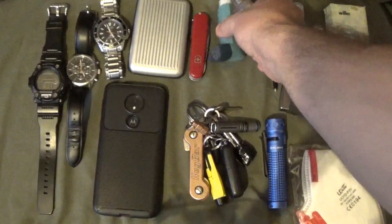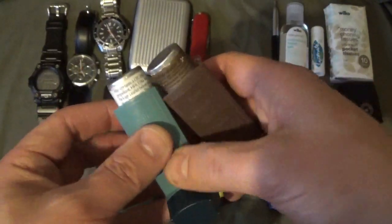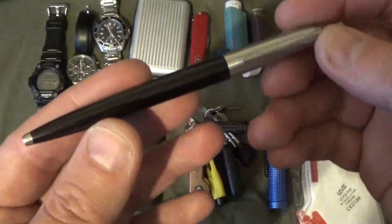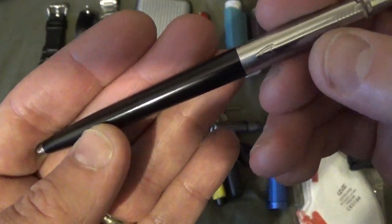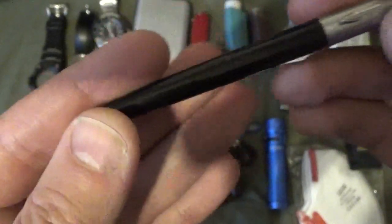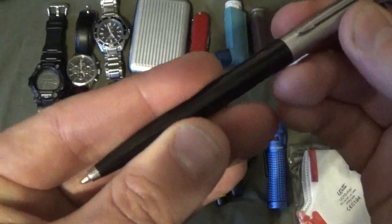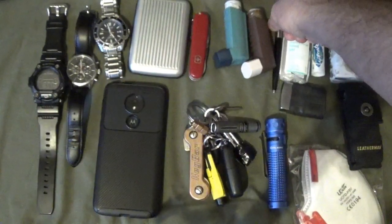I keep some medication with me — I do suffer with asthma, so I have a preventer and a reliever inhaler on my person at all times. I'm also someone who doesn't like to be anywhere without a pen. My pen of choice is the Parker Jotter ballpoint pen — it's got a metal tip, so you could say it's a dual purpose item. It's a good writer and it's important to have a method of making notes.